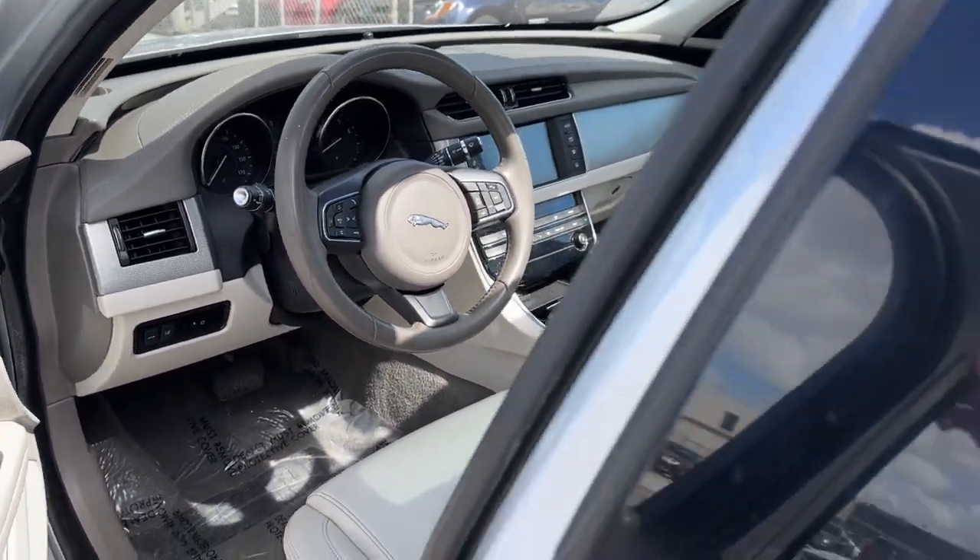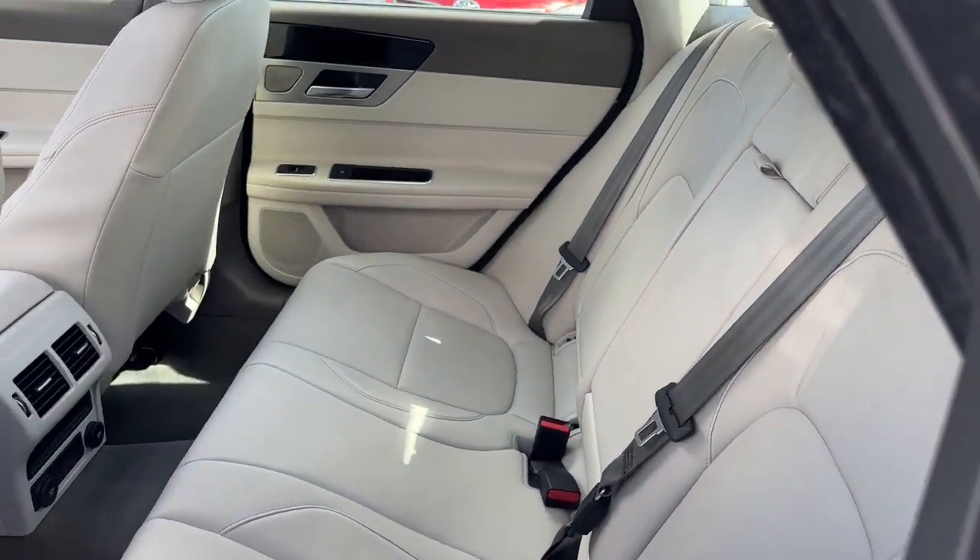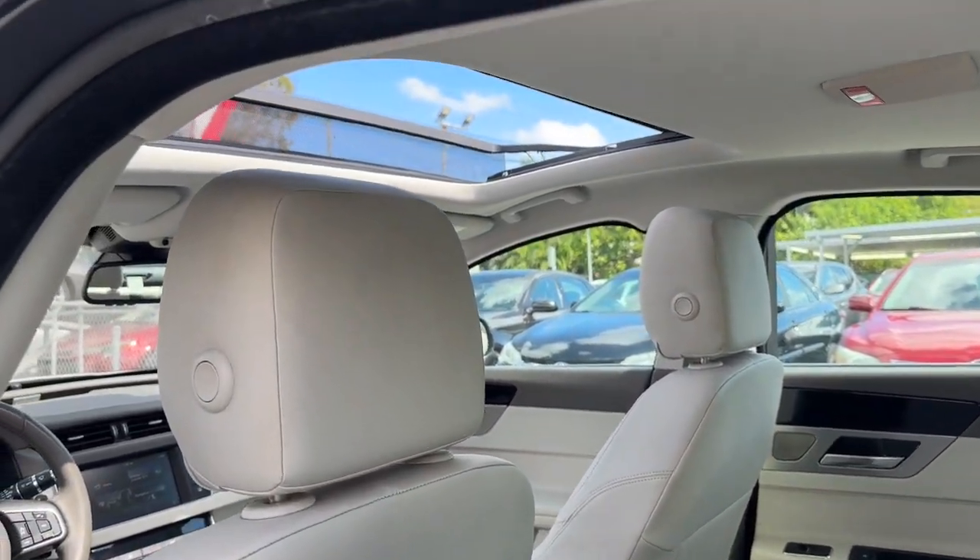In all things, strive for excellence. Drive this stunning XF. Come in for a road test. Our team will make it the best part of your day.